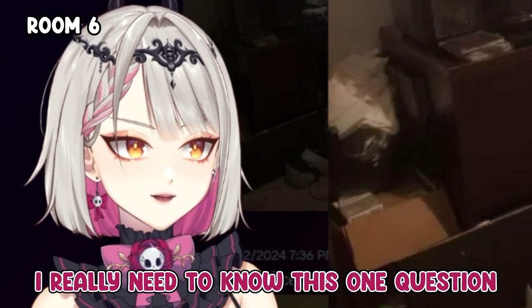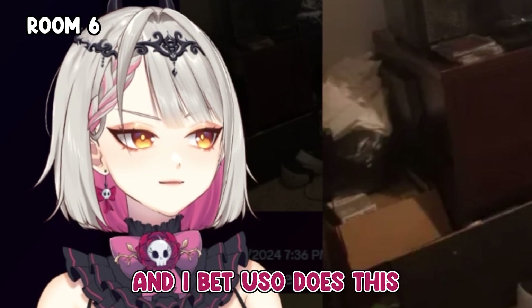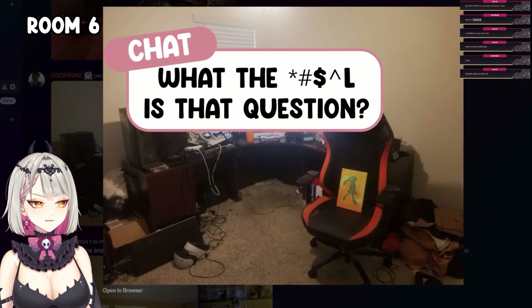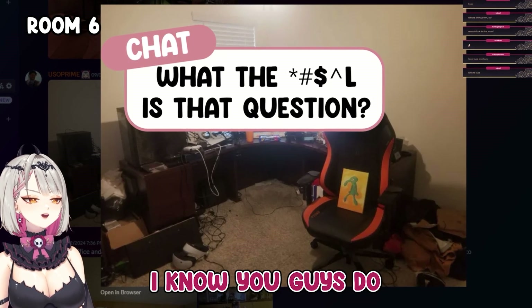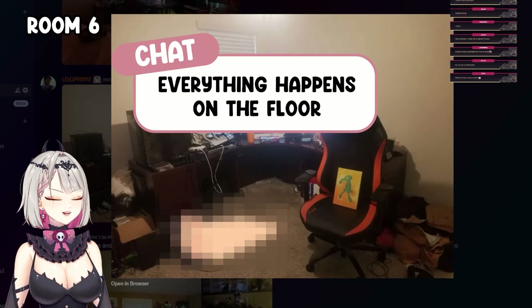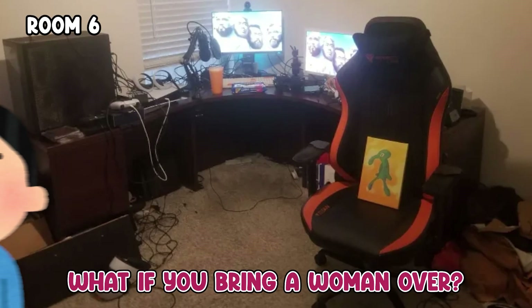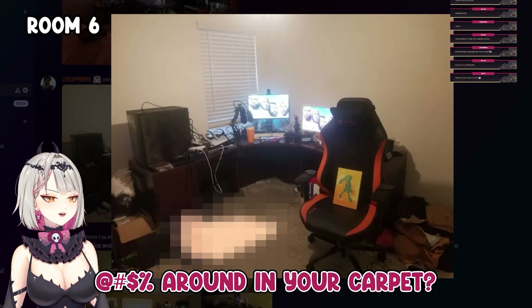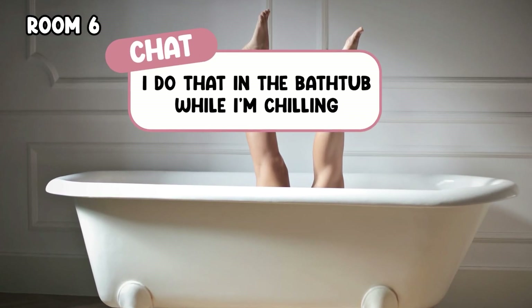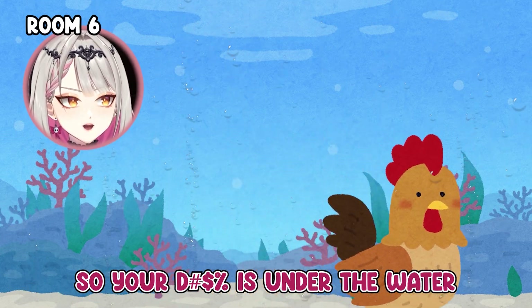I really need to know this one question — do you jerk off in your gamer chair? What kind of question is that? I know you guys do. I don't even lean back. Everything happens on the floor. What if you bring a woman over — are you gonna do it on your carpet? She's gonna get rug rash. I do that in the bathtub while I'm chilling.